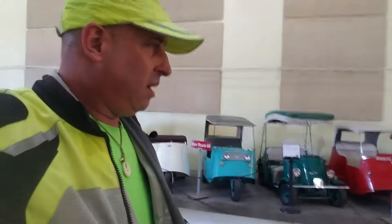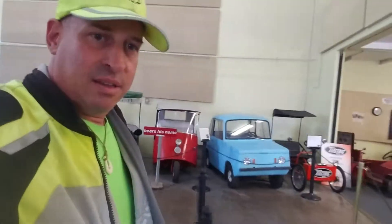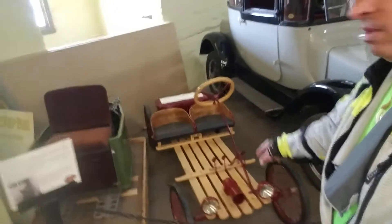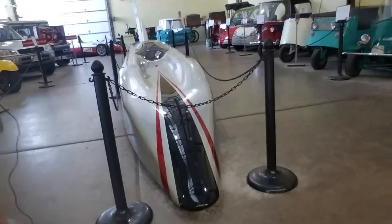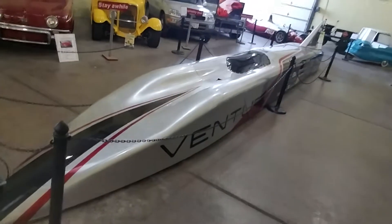I ate breakfast this morning at Mr. D's Diner. I ate there for dinner on my way out of town because I stayed in Kingman. That place and this place — I think it's hotter in here than it is outside. I'll get this thing for my daughters so they can take it to school, or take it on a double date. I think this is pretty much it for the museum. I just want to get another shot of this awesome looking concept — the alternate fuel race car.